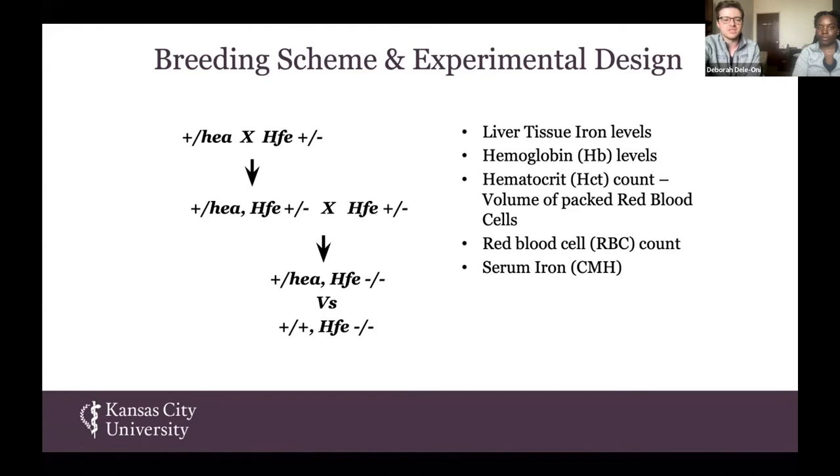This is our breeding scheme that we used to generate our experimental mice, similar to how we generated the FSN experimental mice. We looked at liver tissue iron levels, hemoglobin levels, hematocrit count, volume of packed red blood cells, red blood cell count, and serum iron.